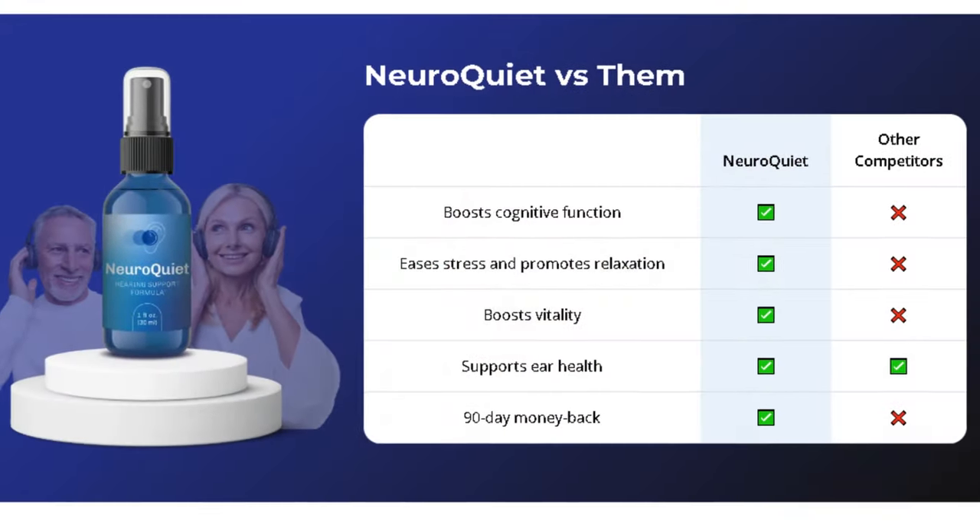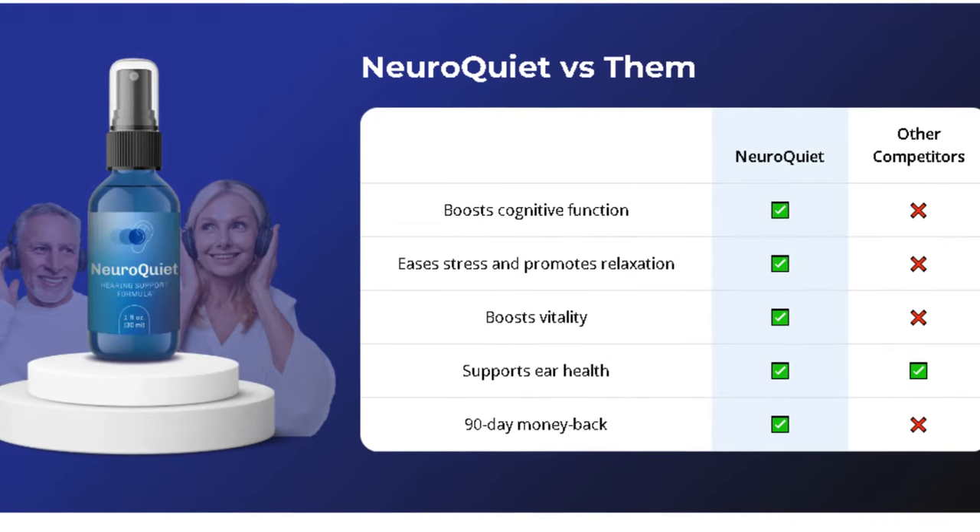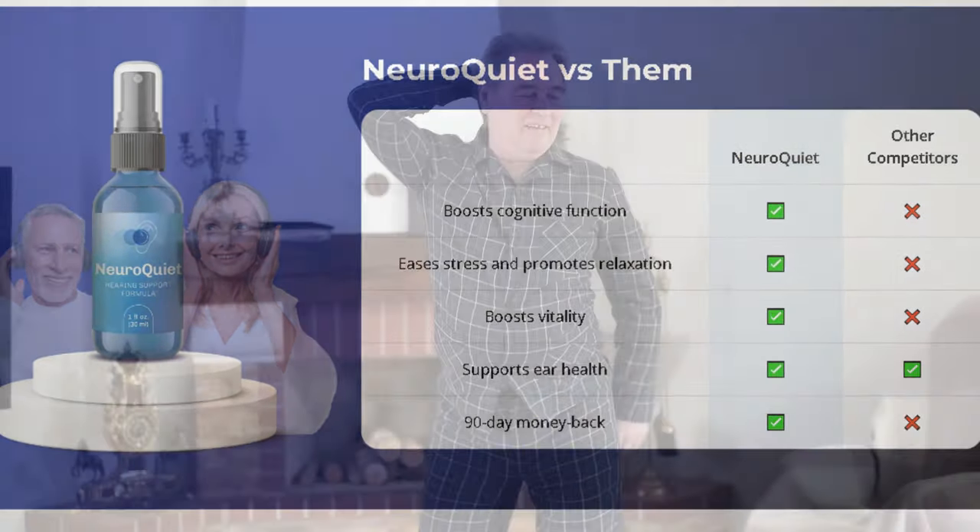Say goodbye to that constant feeling of fatigue. NeuroQuiet supports your natural energy, ensuring vitality and balance throughout the day without energy crashes.